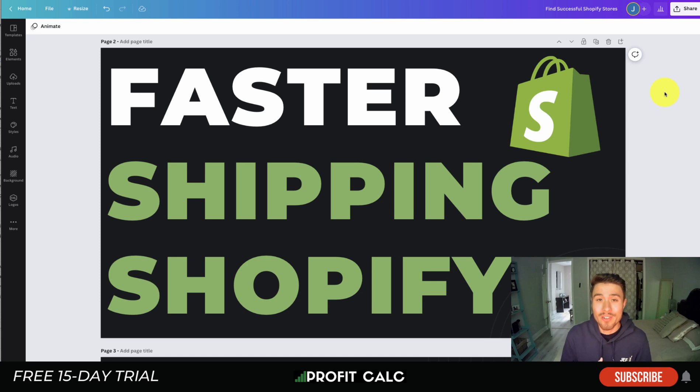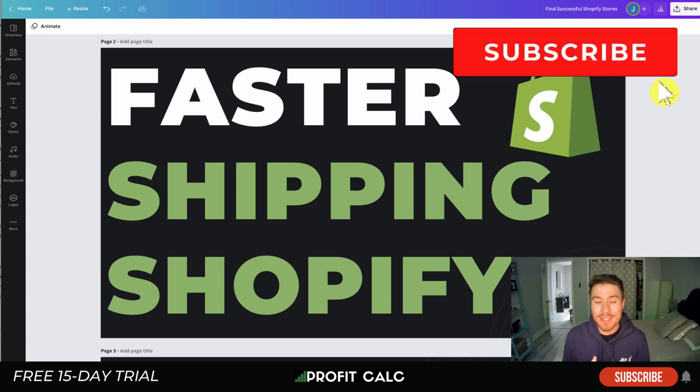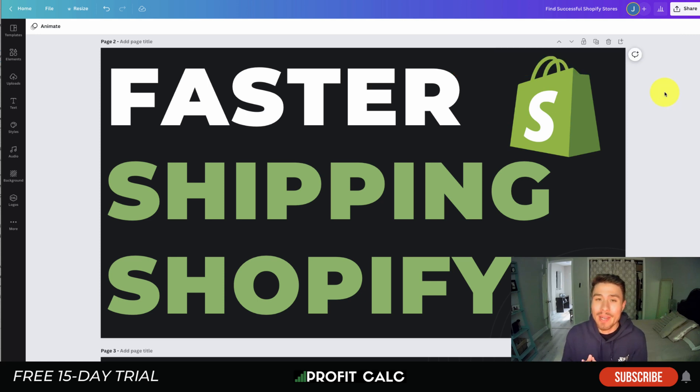What's going on everyone, it's Jamie here from Shopify Masterclass. Today we'll be going over faster shipping for Shopify — how to get it and what you need to optimize for. Make sure you stay to the end of the video, as shipping is such a crucial part of your e-commerce experience. Customers don't want to wait to get their items.